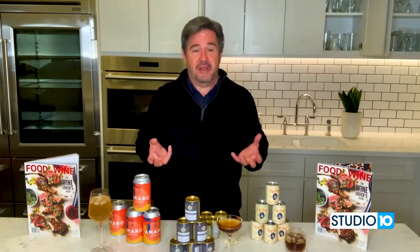Everybody's probably had a canned margarita. You pop it open and taste it, and it tastes sort of vaguely like lime. That's not what these are about — that's the bottom shelf. These are really well done, beautifully done, bartender and cocktail-guy-created cocktails.